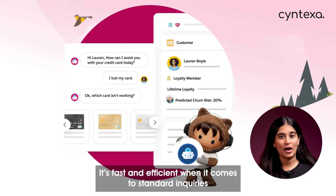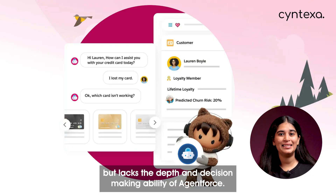In contrast, Einstein Bots are better suited for simpler, repetitive tasks. They're fast and efficient when it comes to standard inquiries, but lack the depth and decision-making ability of AgentForce.